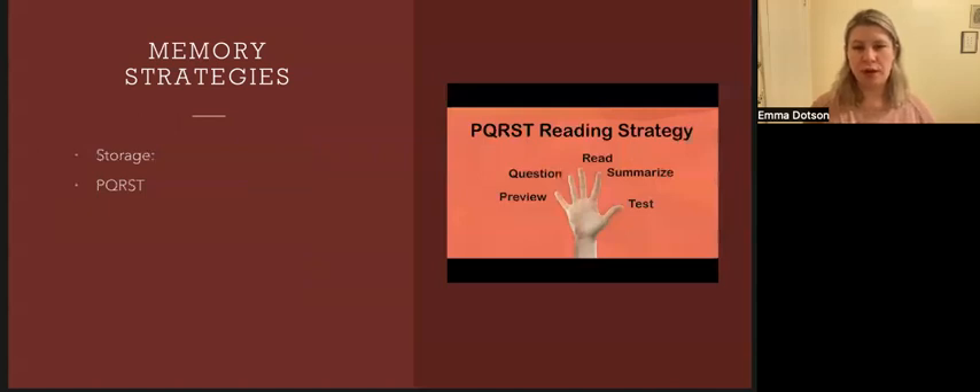The third memory strategy involves storage. The PQRST strategy stands for preview, question, read, summarize, and test. Preview the information you're about to read — scan it, read the outline at the beginning of the chapter, paying attention to headings and sections, then read the summary. For question, as you read through each section ask yourself what am I supposed to learn — this gets your brain in sync with the topic. For read, now actually read the section, think about the meaning and relate it to other things you know, and underline and highlight key words. For summarize, remember the main points of each section and say them out loud, then fact-check against the text. For test, test yourself — how many main ideas can you remember and how do they all fit together.